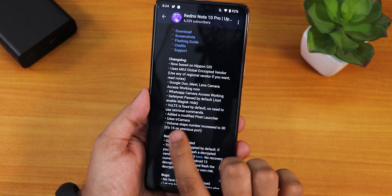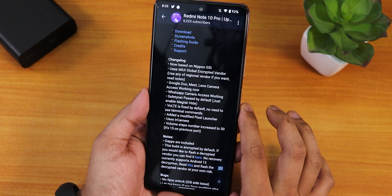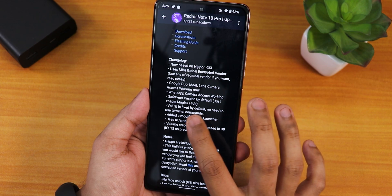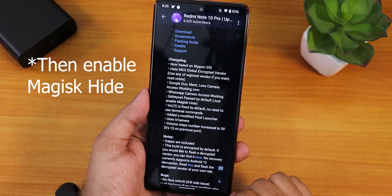VoLTE is fixed right now by default, and Google Duo, Meet, etc. access works now. WhatsApp camera access works as well. Safety net shows as passing by default, but you actually have to flash Magisk if you want to get safety net working.